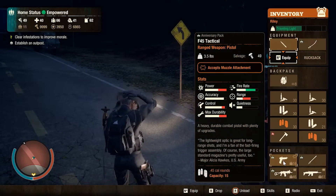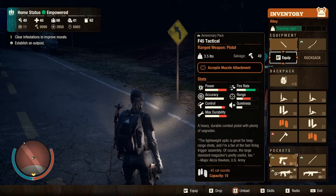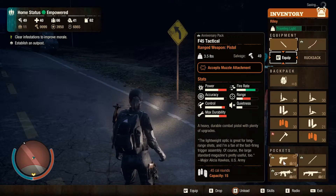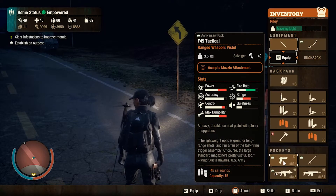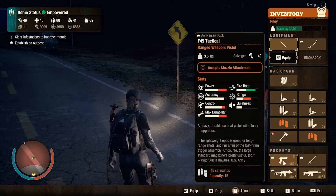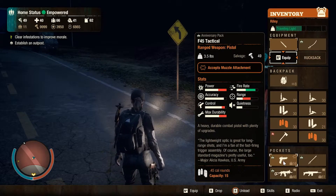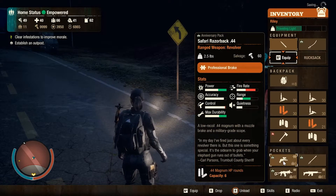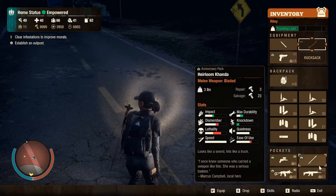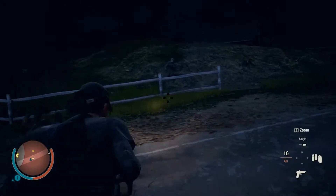Next is the F45 Tactical, classified as a pistol. It's a bit heavier than the revolver at 3.5 pounds. Power is not as high as the revolver, accuracy is very similar, control is a little bit less, and durability still scores pretty high. Fire rate is very high. Range doesn't compare as favorably, but quietness is the same. The key difference from the revolver is you can actually attach a silencer to it.